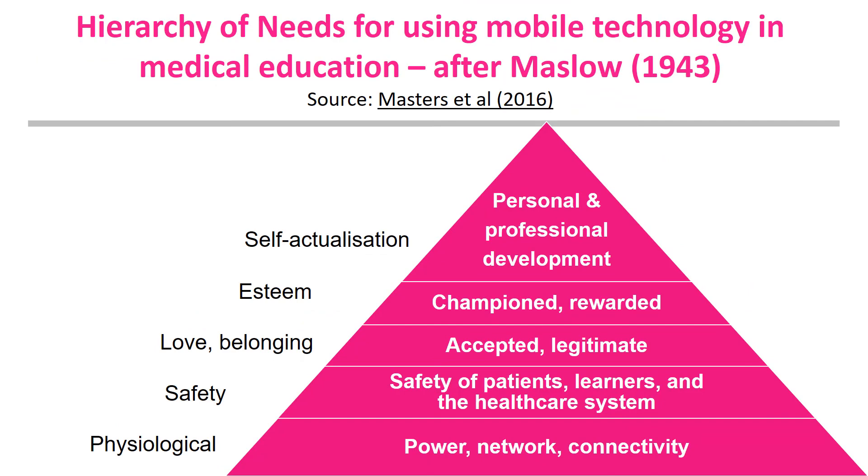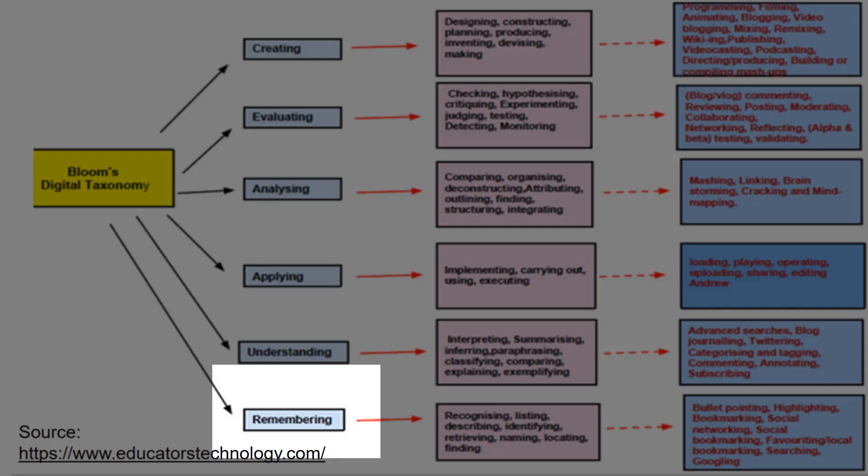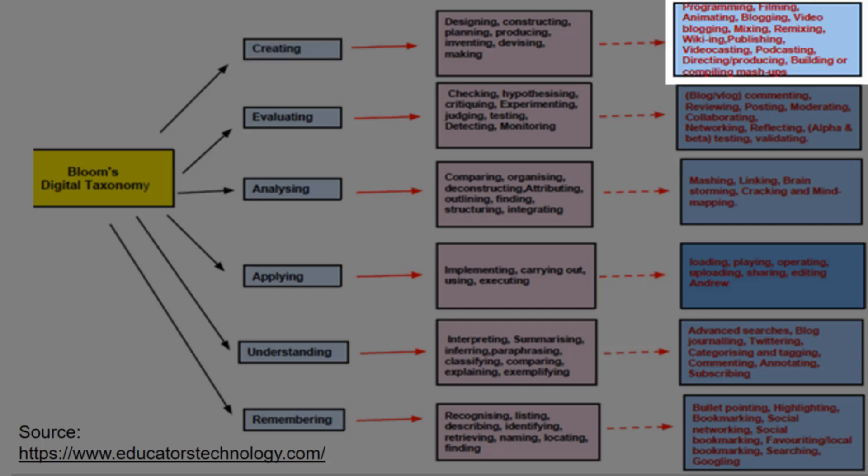Masters et al. put forward an adapted hierarchy of needs for using mobile technology in medical education based on Maslow's original hierarchy of needs. According to this model, for learners to reach the highest level of self-actualization and use mobile technologies for personal and professional development, all needs at the lower levels — such as connectivity, networks, a safe learning environment and patient safety — must be achieved first. Similarly, in designing and assessing online learning activities, consideration must be given to Bloom's taxonomy as applied to digital learning. Activities at the lowest level of remembering could include bookmarking or social networking, while at the highest level, creating includes digital skills such as podcasting, filming, screencasting, programming and animating.